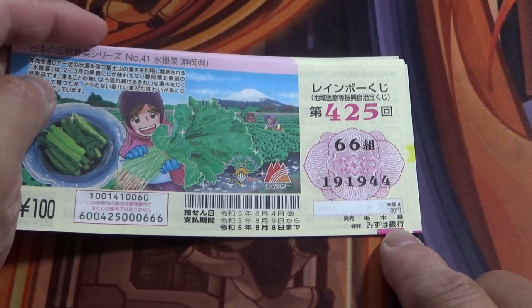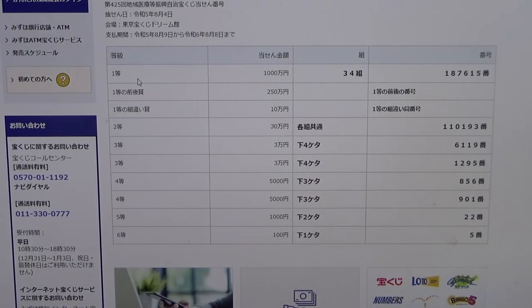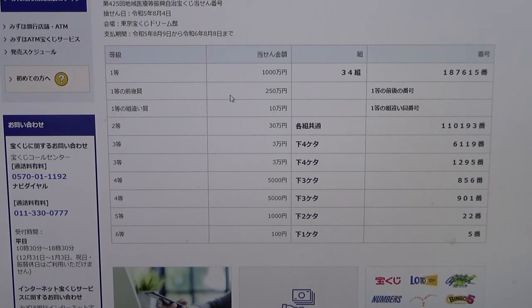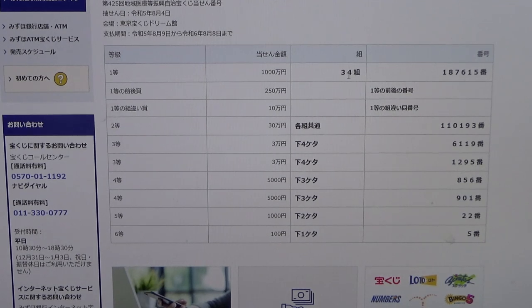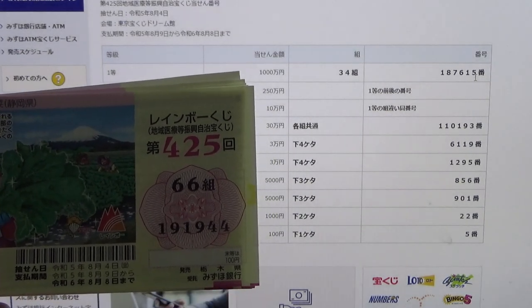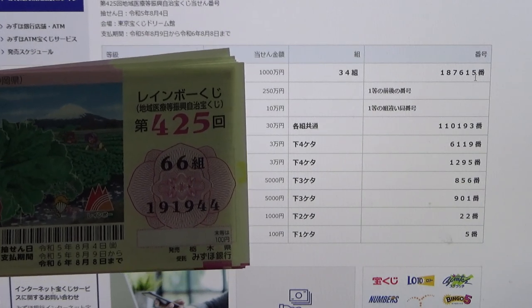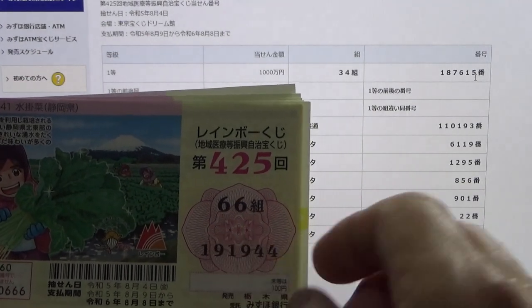So if you win the jackpot, you need to bring this winning ticket to Mizuho Bank. To win the very first prize, Ikto Isenmanen, you must have grouping 34 with these exact numbers in the exact order: 187615. I have grouping 66 and my numbers are 191944. Automatically I'm out because my grouping number does not match.